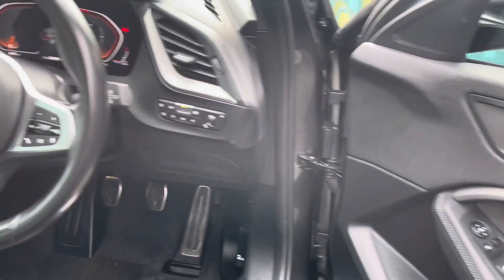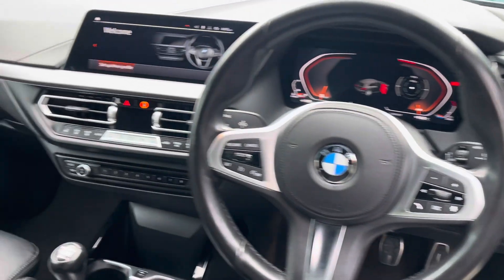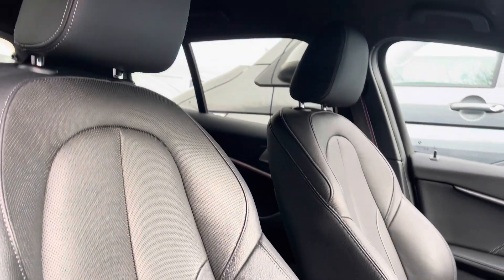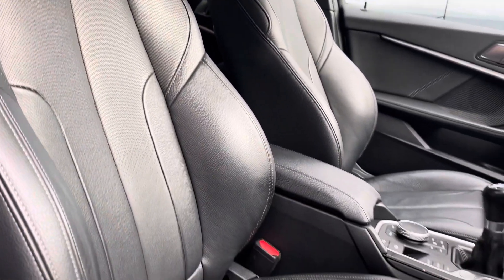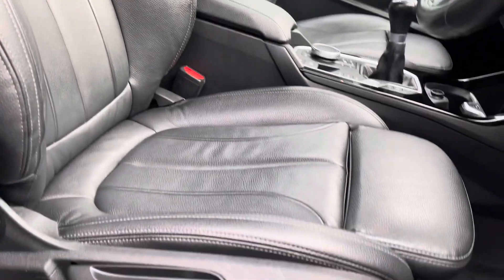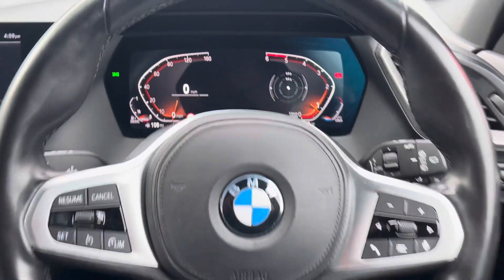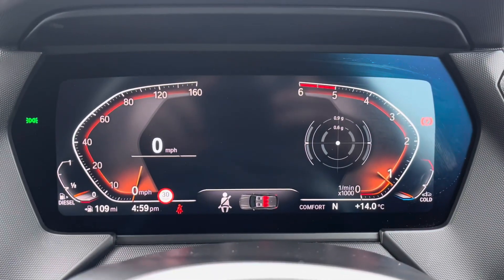Moving in now to the front cabin, you'll find it's extremely modern and stylish, offering plenty of built-in amenity along with storage capability. Both the driver and the front passenger will enjoy these fully adjustable heated front seats, helping to ensure you can always travel in comfort. The driver will also enjoy this fantastic leather-wrapped multifunctional steering wheel as well as this informative digital dashboard.